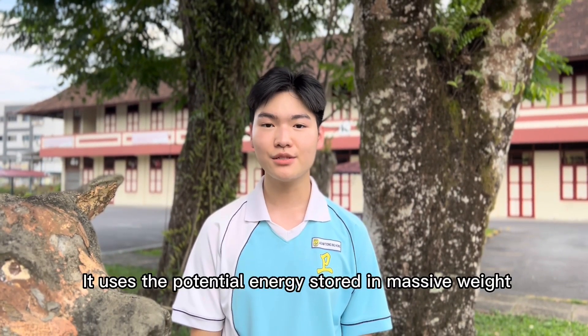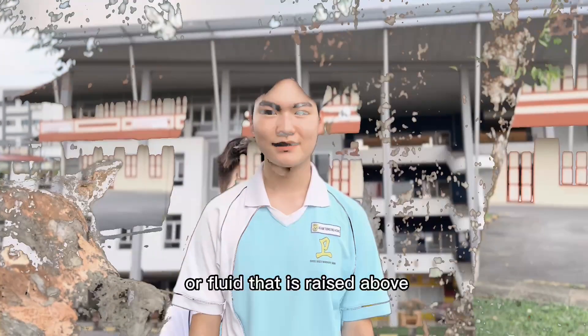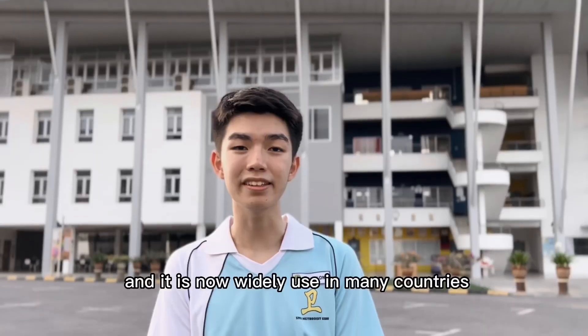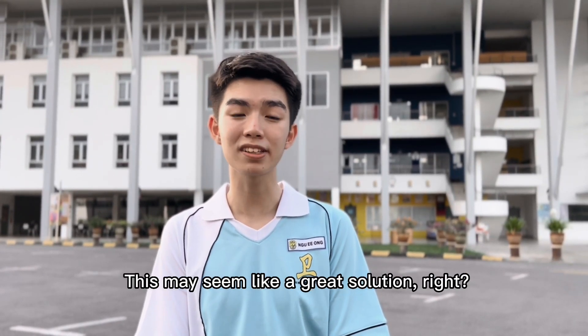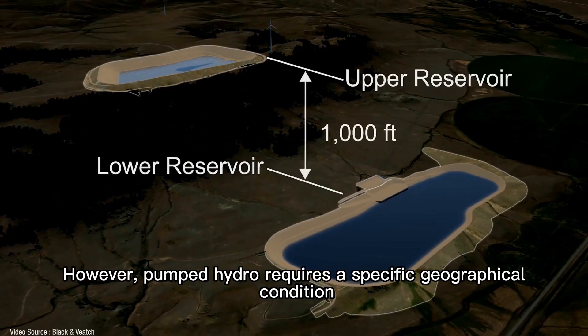It uses the potential energy stored in a massive weight of fluid that is raised above. Gravity energy storage is nothing new. We have been doing it with pump hydro since 1907, and it is now used in many countries like China, the United States, and Japan. However, pump hydro requires a specific geographical condition.